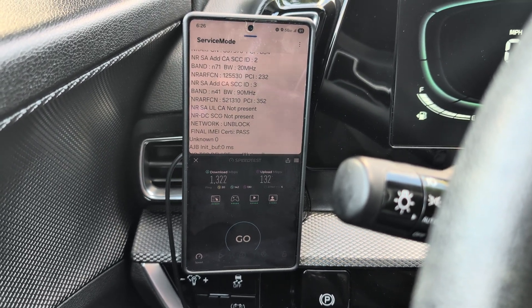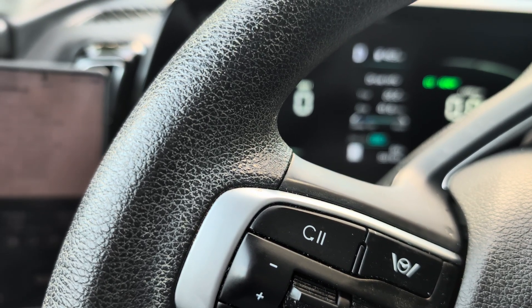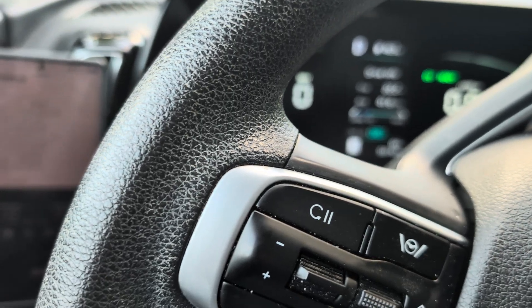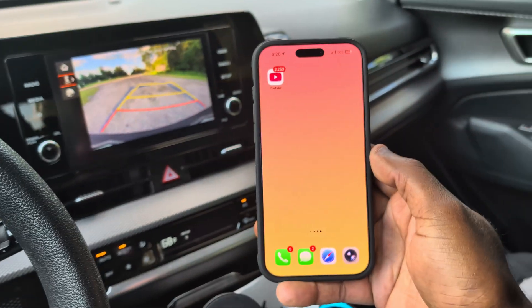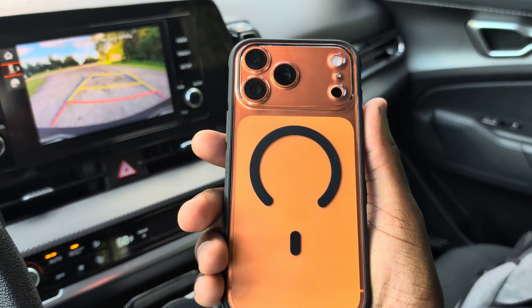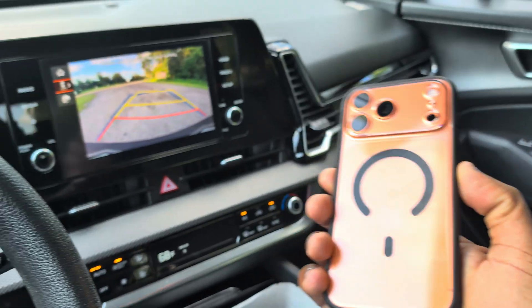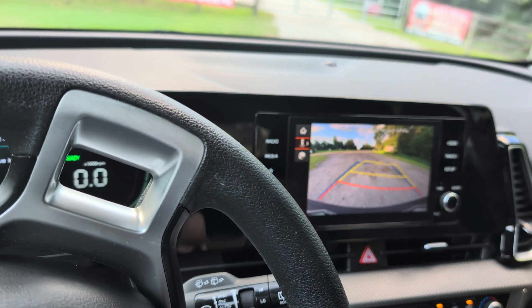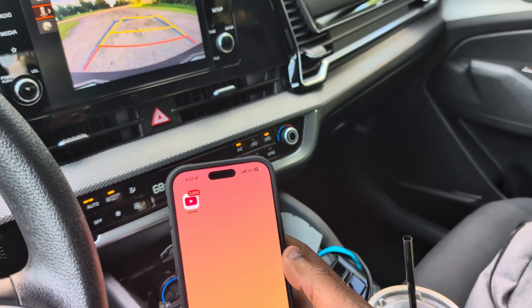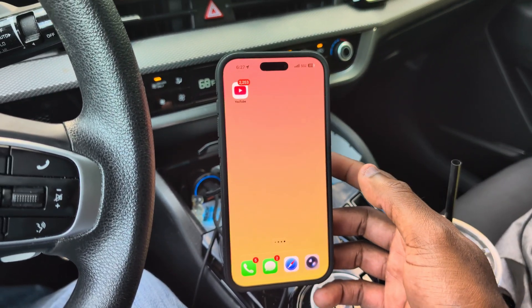We have the new iPhone right here. If you're on my channel, you know — orange, love it; dbrand case, love it, very nice. I've been loving it, battery life is insane. I don't review phones very often but I might have to do one for this one — let me know in the comments below if you want that.